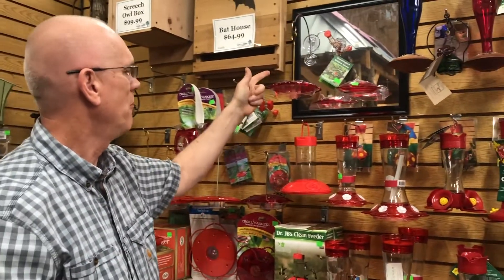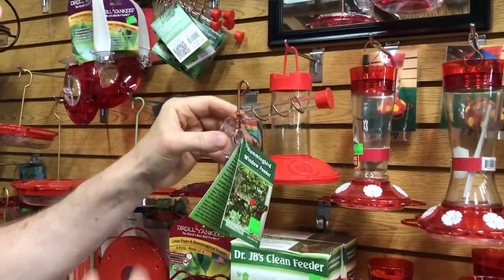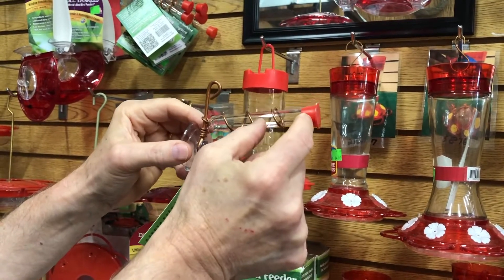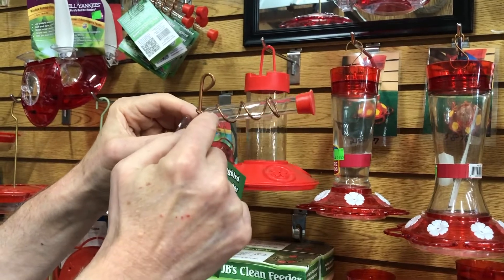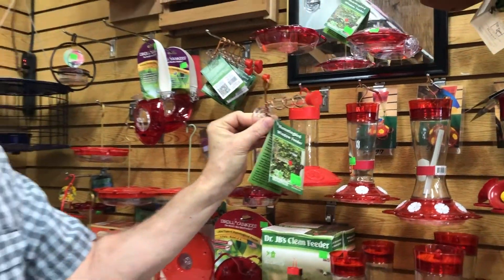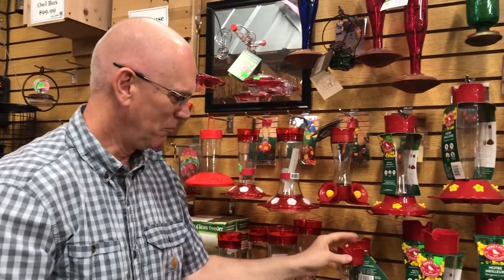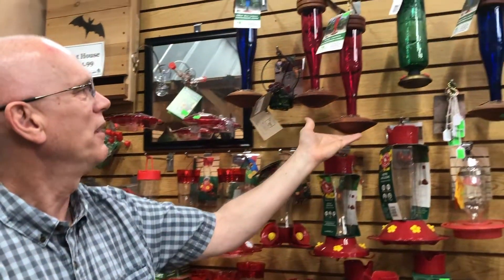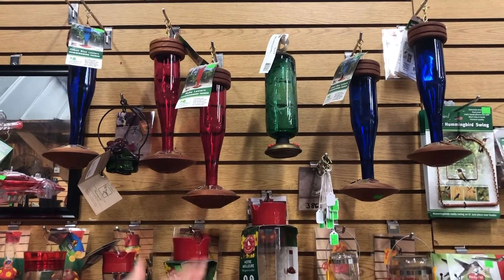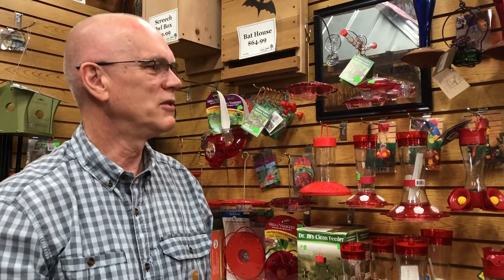We also have feeders that mount on windows. Here's a small one that just mounts with a suction cup, and the hummingbirds will come and feed. Notice how long this tube is — with the bird's beak and tongue, it can reach almost to the back to get food. It's a very simple window feeder and they will come right up to your windows, which is fun. Of course, feeders don't have to be plain — they can be pretty glass ones, and we have many different glass hummingbird feeders that work just as well.